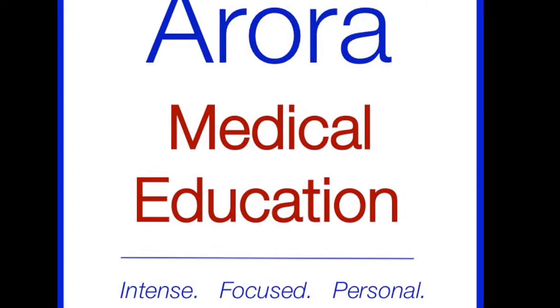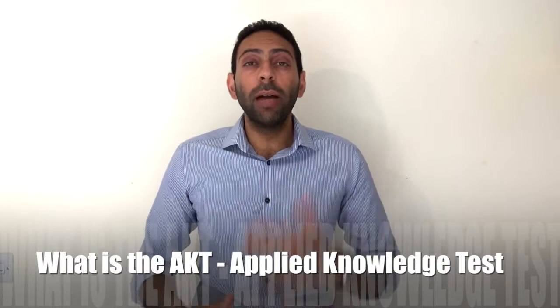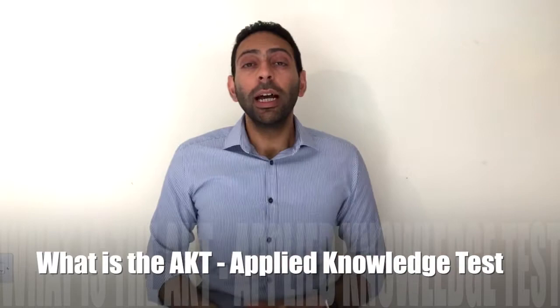The AKT or Applied Knowledge Test is one of three components of your MRCGP qualification in the UK. The other two are WPBA, Workplace Based Assessment, and CSA, the Clinical Skills Assessment exam. The AKT is a test of not just knowledge retention, but application of knowledge — are you thinking along the lines of a GP, problem solving the way a GP should, as opposed to just retaining information without being able to apply it in practical working life? It's the applied knowledge test — it's in the name itself.